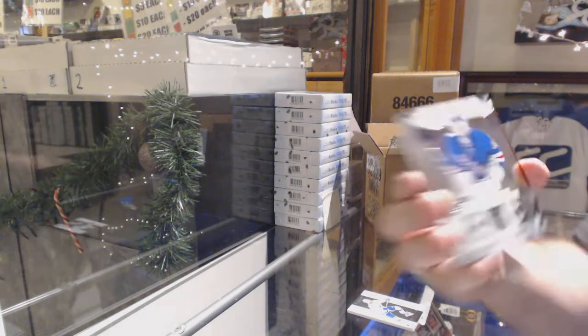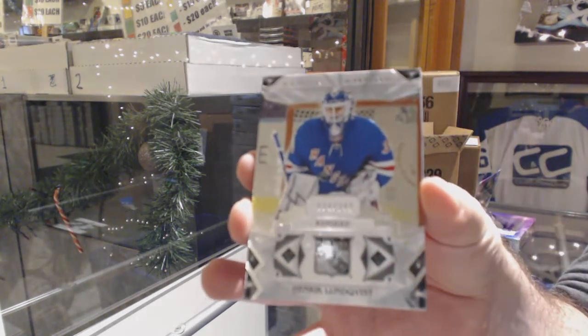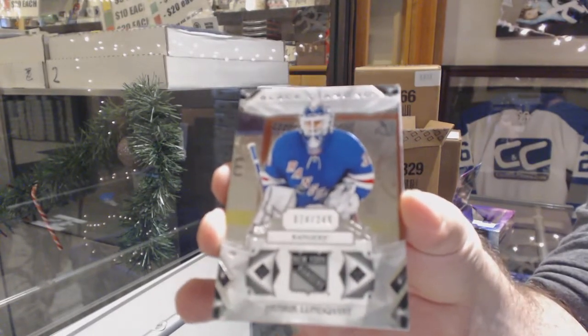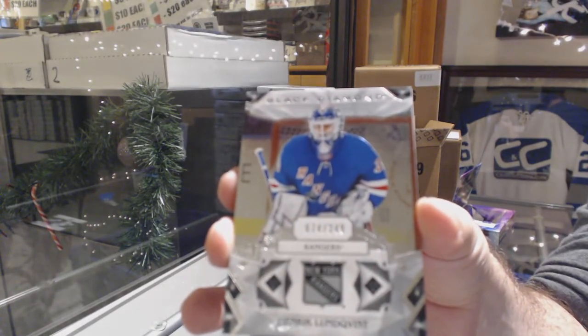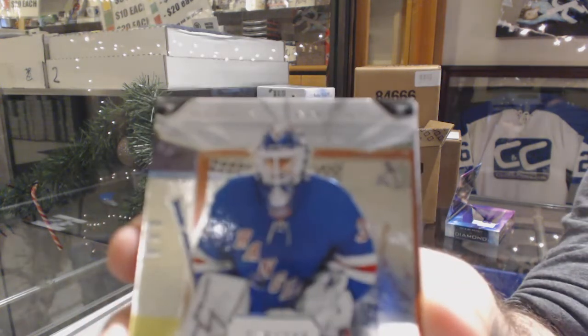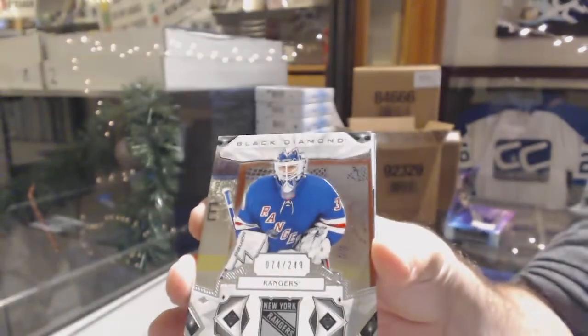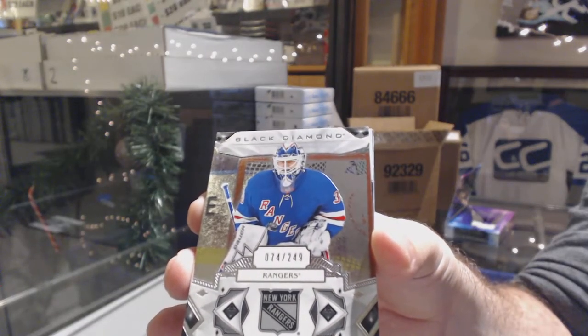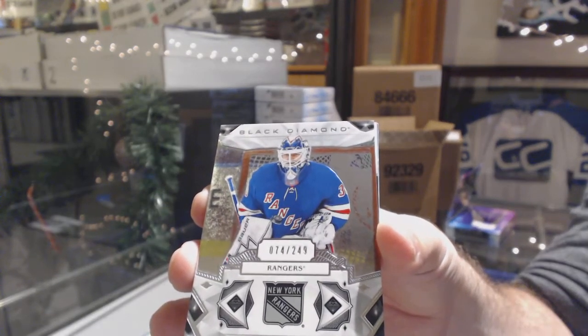For the Rangers, Henrik Lundqvist - sorry, fixing the camera there. $2.49, nice looking base card. This is the first box, guys, I'm going to go a little slower so you can see everything in a bit more detail. That's what the base looks like.